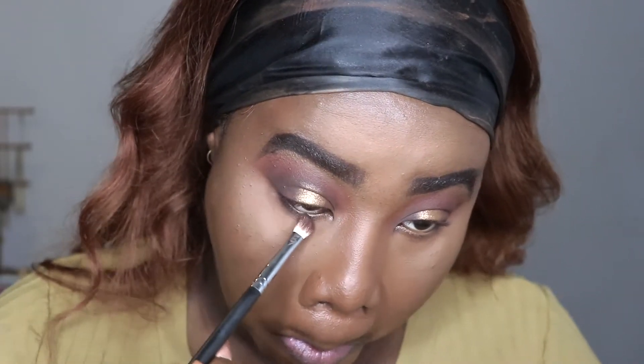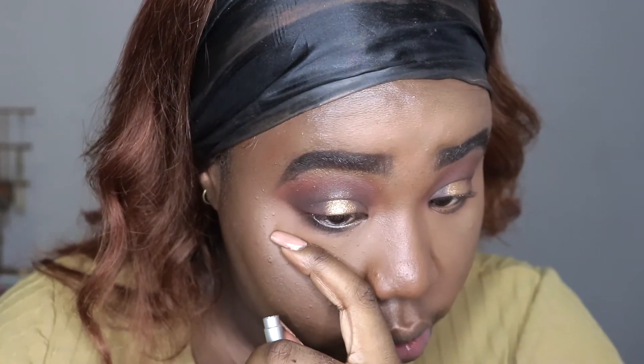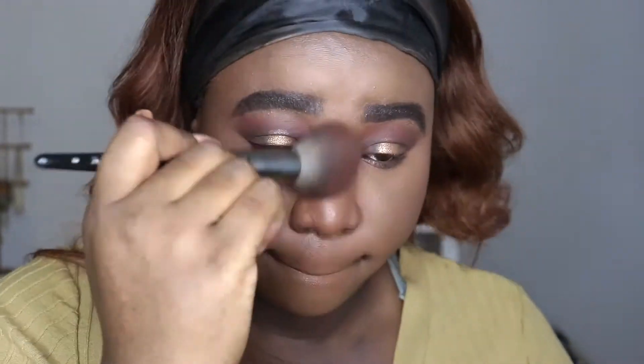I'm going to go back into the brown from the Huda Nude Rich Palette and apply that to my lower lash line. Then I'm going to line my waterline with the Urban Decay 24/7 Liner in Demolition Pencil. Now we're going to bronze the face — going in with my Morphe Glam Bronzer to add some warmth back. For blush, I'm going in with the NYX Sweet Cheeks Matte Cream Powder Blush in Summer Breeze with my powder brush.